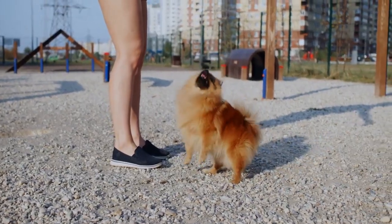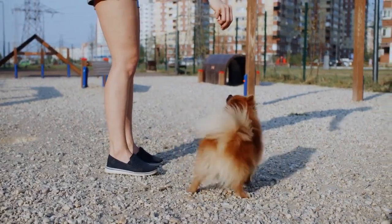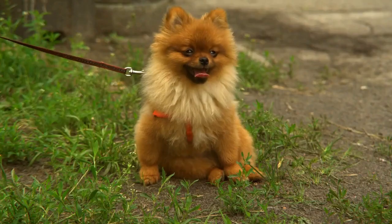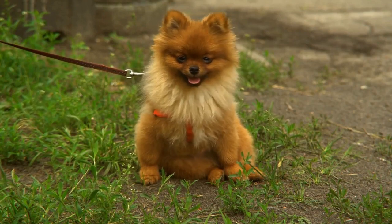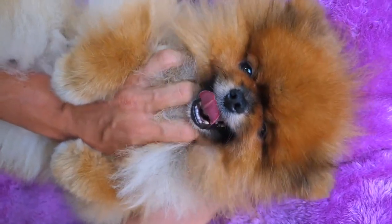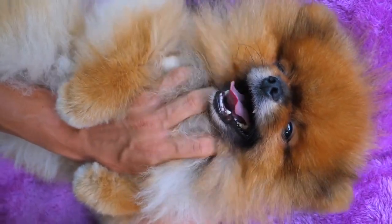Owners need to understand that house training a Pomeranian requires much patience and perseverance in the first weeks. If you have purchased your Pom puppy from a reputable, registered show breeder, your task will be so much easier. Pomeranian potty training troubles usually arise with multi-Pom puppies born and reared in dirty conditions. Most Pomeranian show dog breeders will commence potty training with training pads, newspapers, or a litter tray.